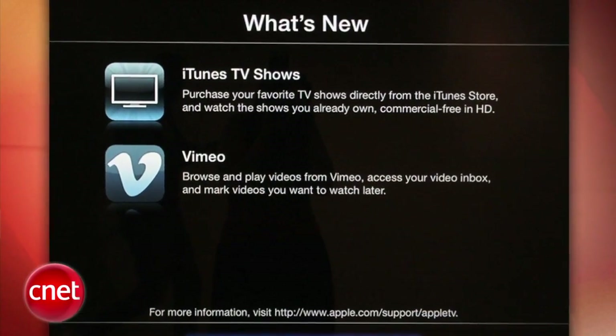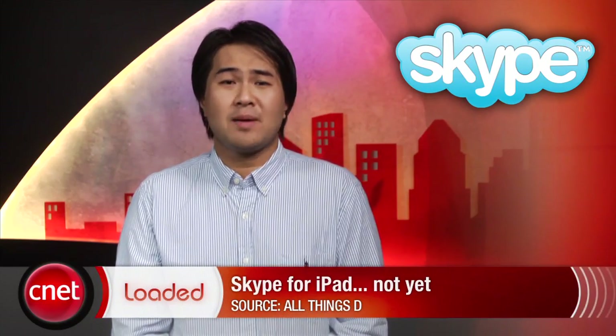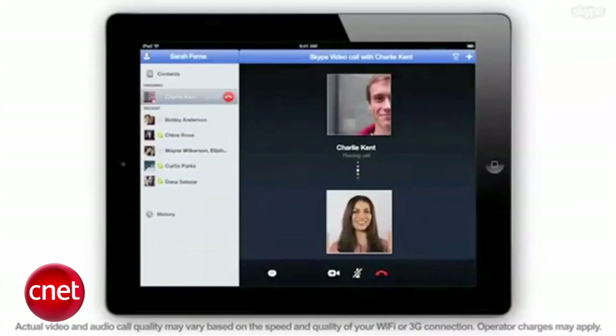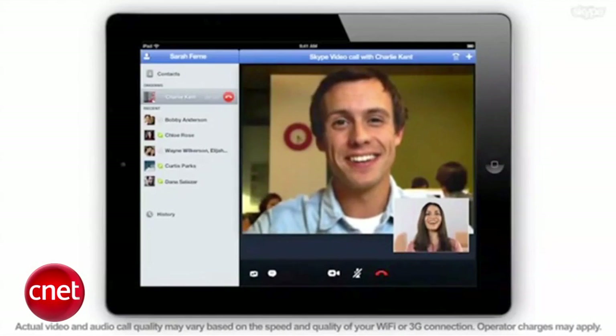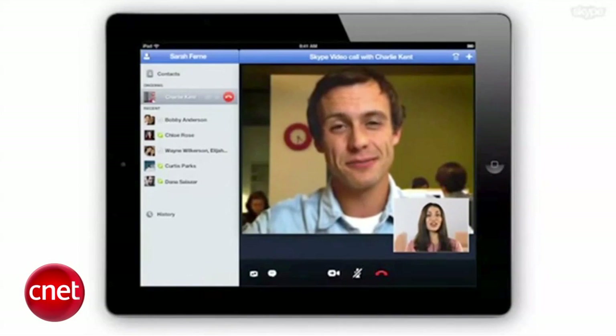Apple TV also gets Vimeo support on top of YouTube, Netflix and Flickr. Skype released and then removed its new iPad app from the App Store, saying that the app was prematurely released. The company apologizes for the inconvenience, but wants to ensure the best Skype experience. The program will reportedly allow audio and video calls over both 3G and Wi-Fi networks. Skype says it will re-release the software soon.